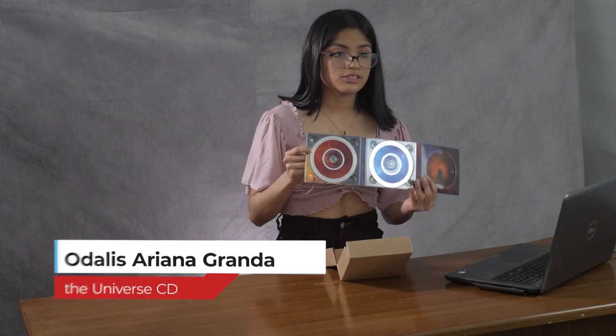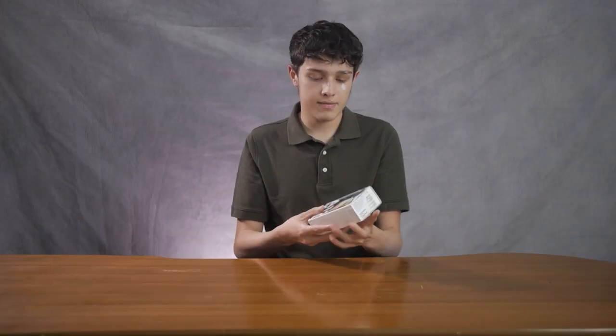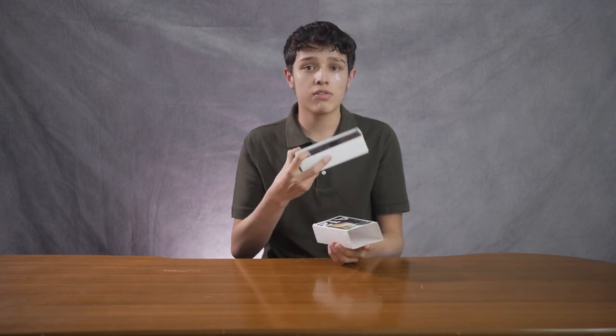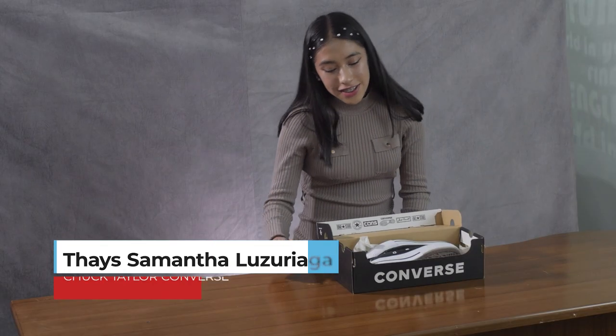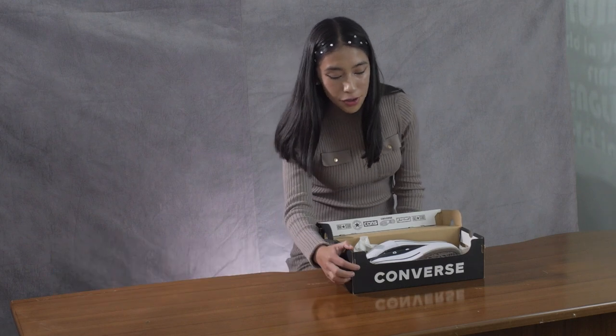At first glance, we can appreciate the planetary theme, then the two discs, and on the back we have the track list and producer. The box feels very premium; besides that, it is easy to open. We can find a Samsung Galaxy A12 phone. As you can see, the brand is evident on the front of the box.